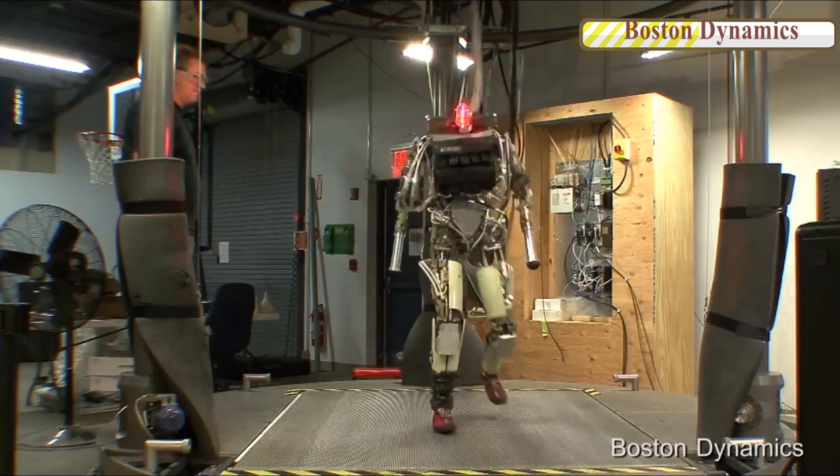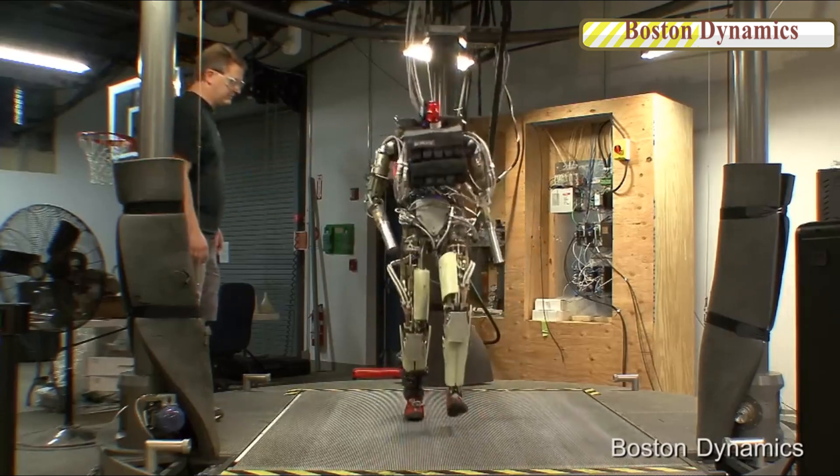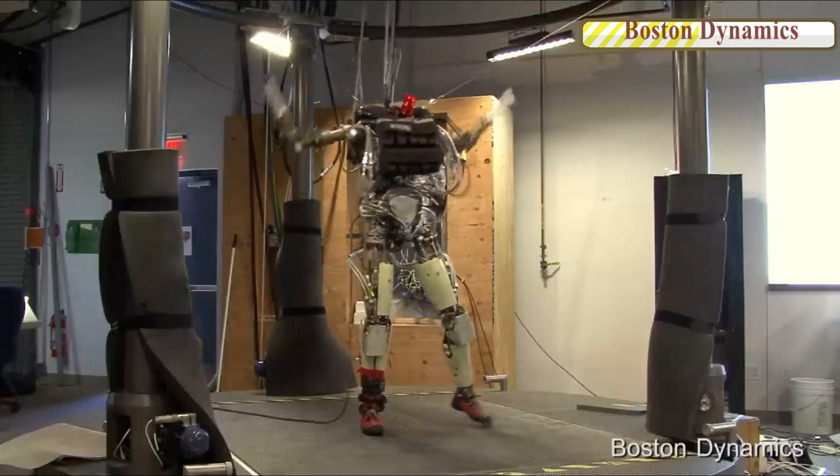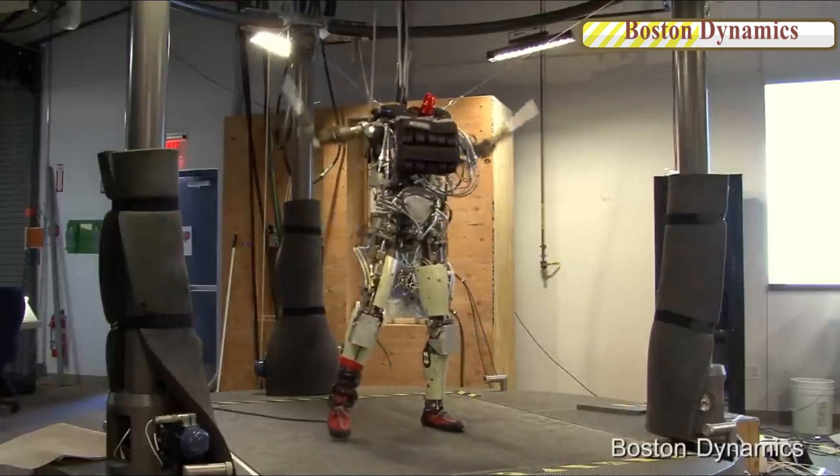Although Atlas never came to market, Boston Dynamics has been focused on industrial robots for enterprise applications, including automation for sensing and inspection, workplace safety, and situational awareness.